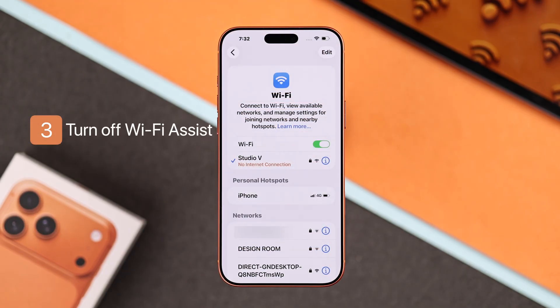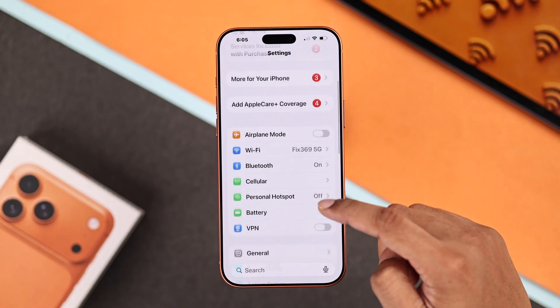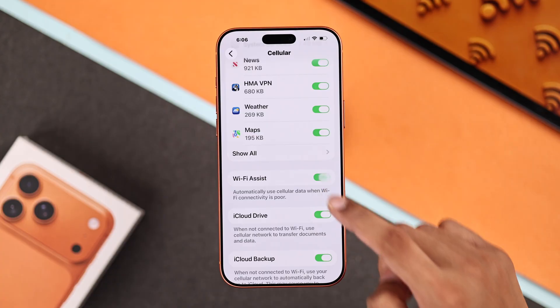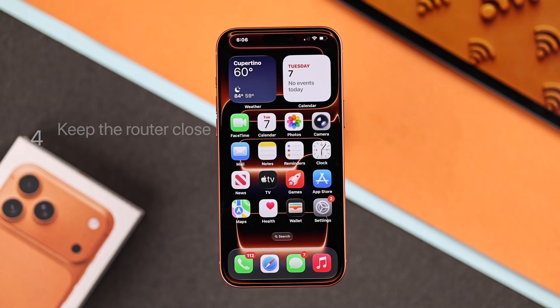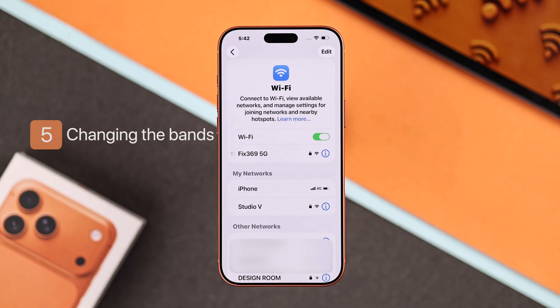If the problem persists, open Settings, go to Cellular, and toggle off Wi-Fi Assist. This setting sometimes causes the Wi-Fi connection to keep dropping. And needless to say, make sure you're not too far away from your router and your router is out in the open. In case it supports dual-band, try switching between 2.4G and 5G.